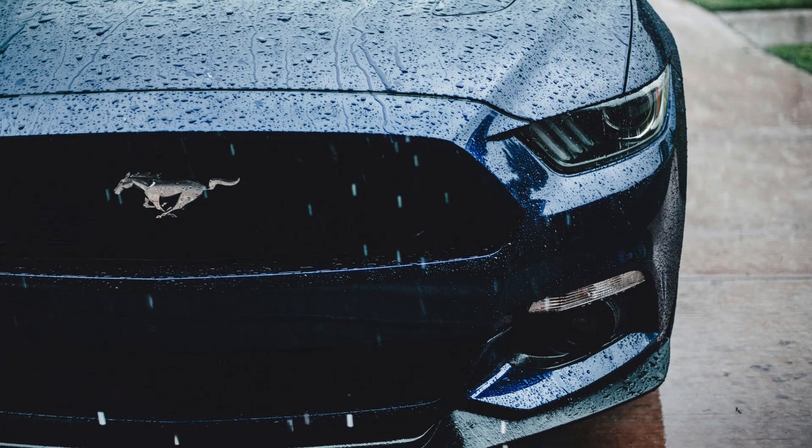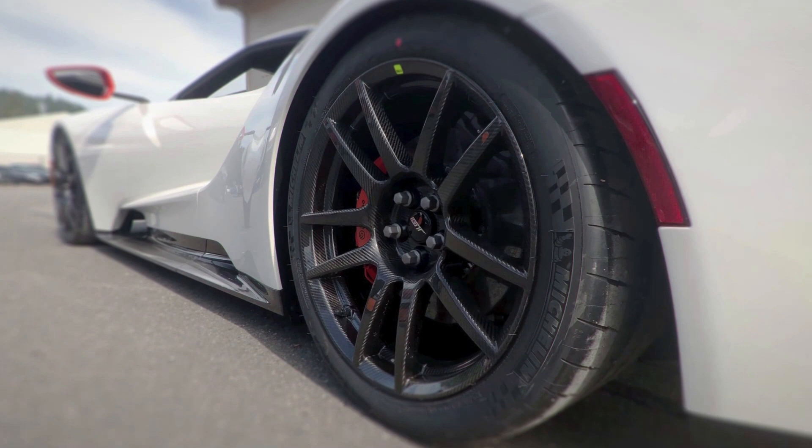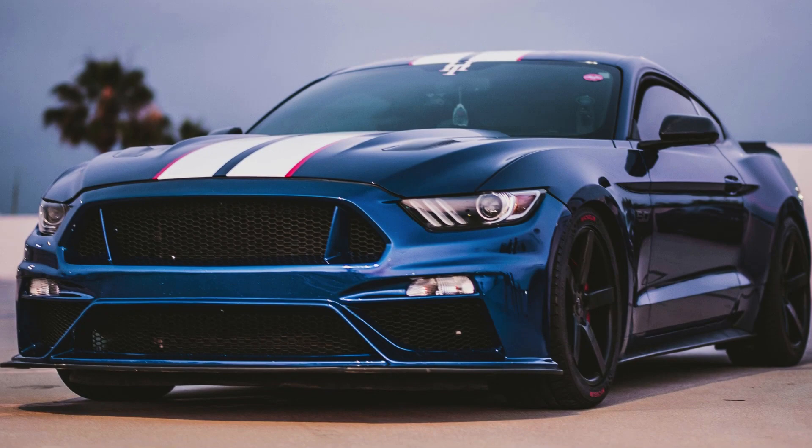The Ford Mustang GT has had a significant cultural impact, appearing in movies, TV shows, and popular culture. It is often associated with the American muscle car scene and has a strong presence in automotive enthusiast communities worldwide.